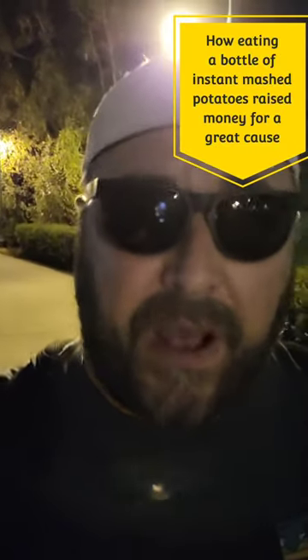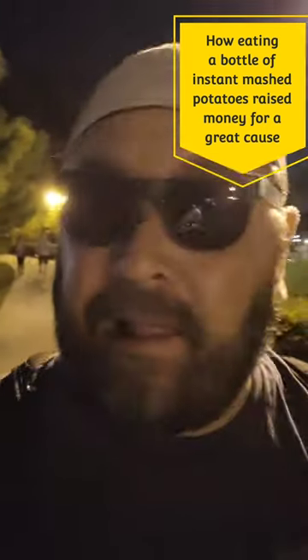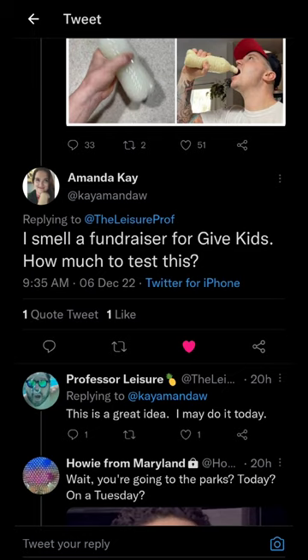So here's the deal. Yesterday, we found this post — it's a bottle full of instant mashed potatoes, and it was really funny. Had a lot of fun with it. But then it was suggested that if I tried to do the water bottle with instant mashed potatoes challenge on the Living With Land ride at Epcot, people might be inclined to donate to Give Kids the World Village and really help out some amazing families. So that's what happened today.